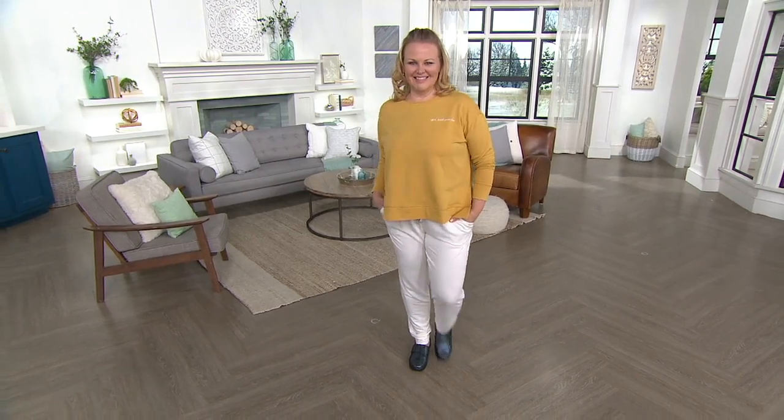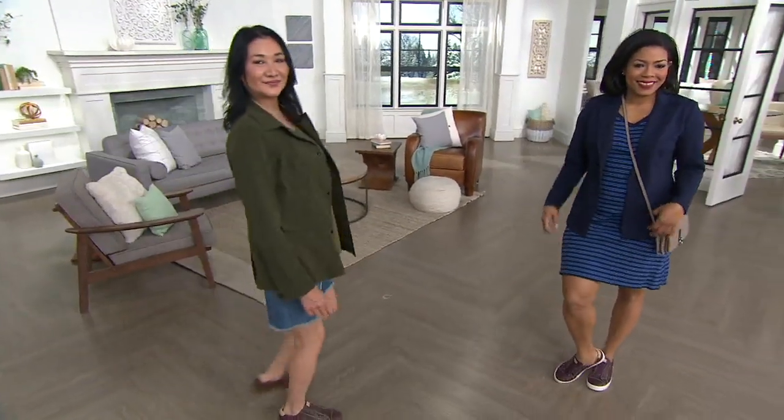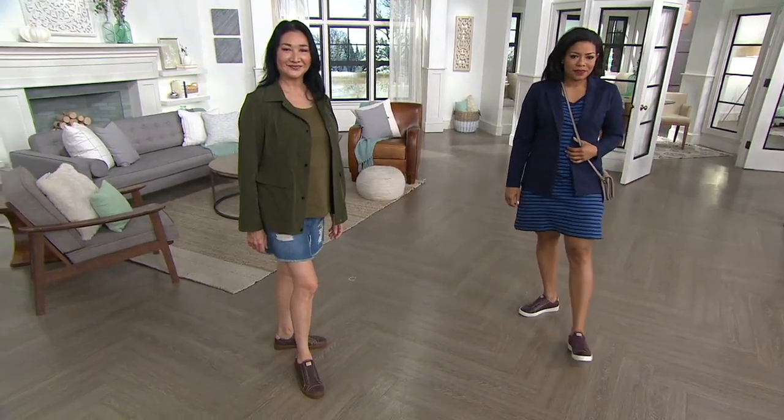Thanks, Lara — super fun as always. Item number A309-638 — that's your printed nubuck slip-on shoe from Alegria, over half off. Price is $52, savings included.